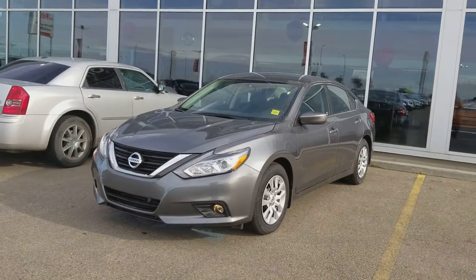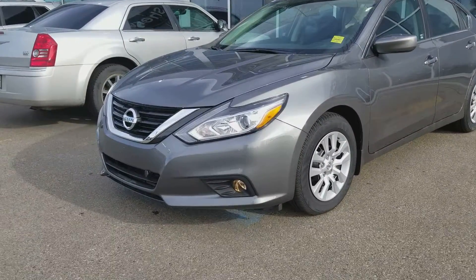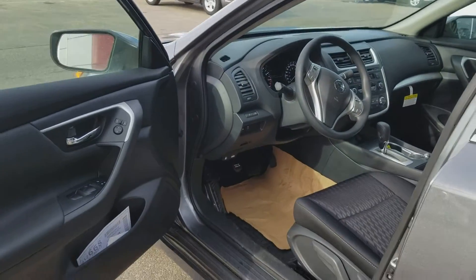Hey, Orlando here from Sherwood Nissan. Just want to show you a quick video on our 2017 Altima 2.5. It does come with fog lights and steel wheels with the cover on there.